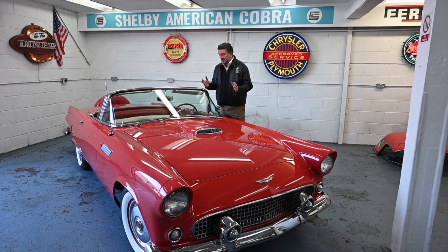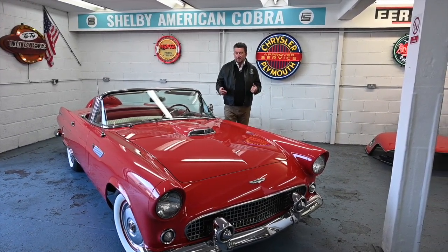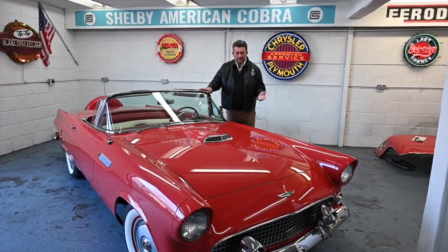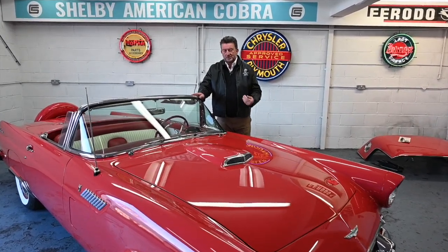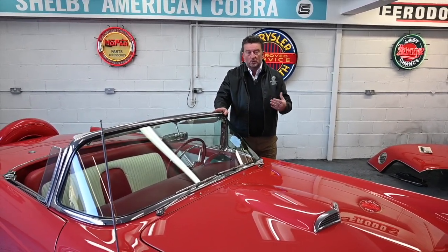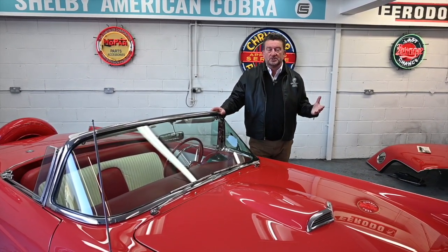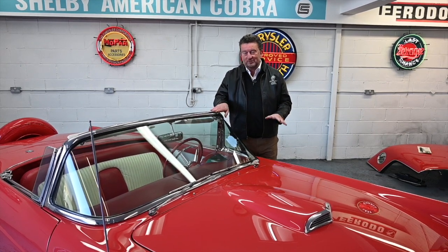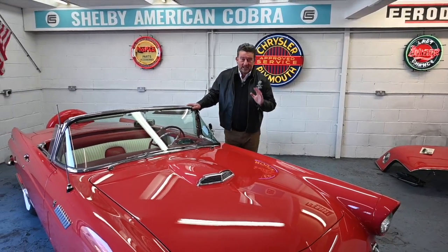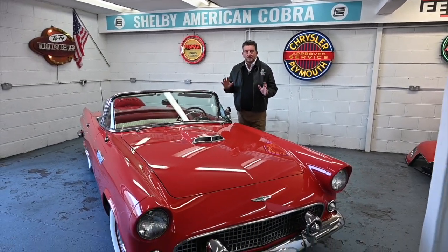It's absolutely beautiful. The '56 was brought out by Ford to try and compete against the Corvette, which had come out a couple of years earlier. It did extremely well and they outsold Corvettes massively. All the stars in Hollywood — going back to 1955 when this first came out — wanted one. Marilyn Monroe bought a '56, Frank Sinatra had one, Elvis drove one, Clark Gable had one. You can see why, because it's such a beautiful car.